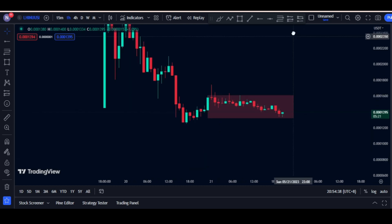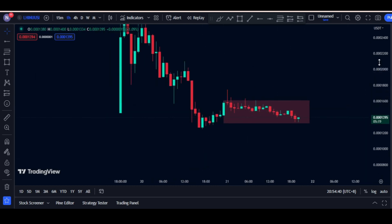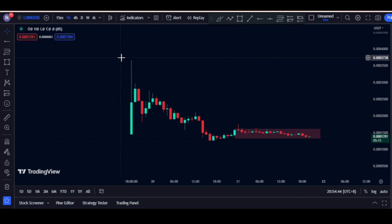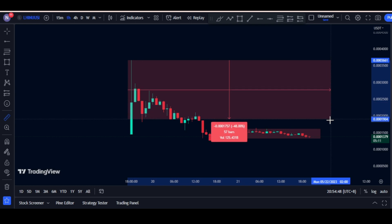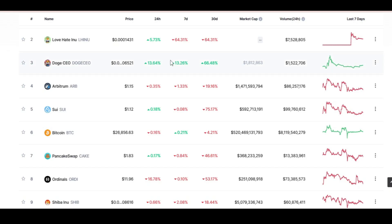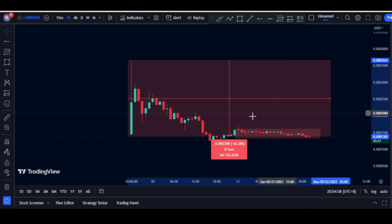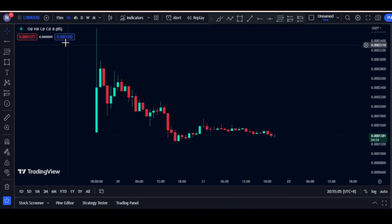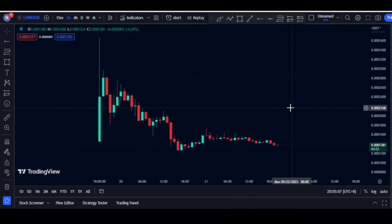We are not seeing any volume right here, which is disappointing. Compared to the price from May 19, we are now at around a 64% decrease compared to the past days. That's just all for this video, guys — bearish at the moment for the coin.